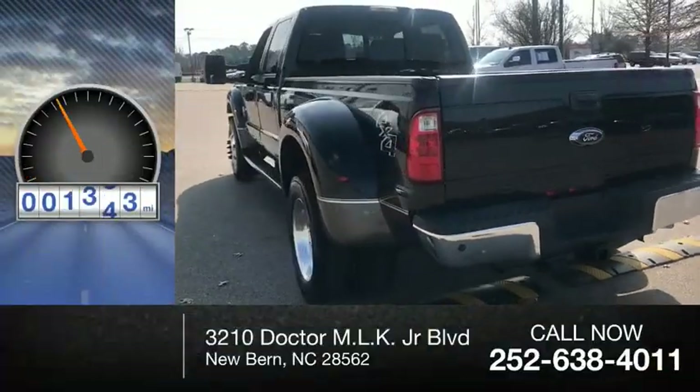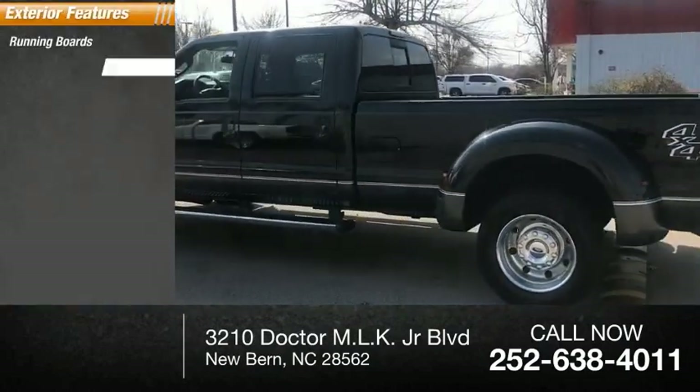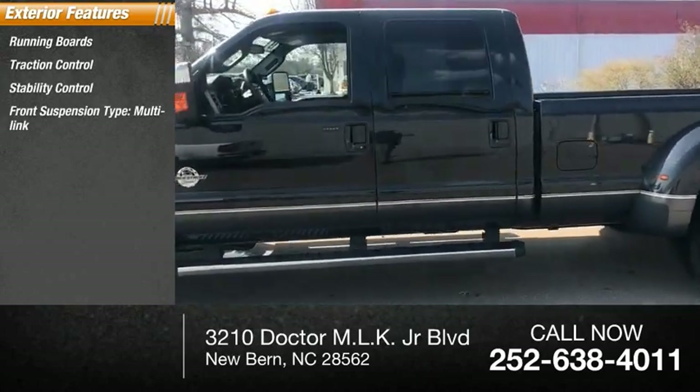This vehicle has less than 105,000 miles. Here are some of this vehicle's great options: running boards, traction control, stability control, front suspension type: multi-link.